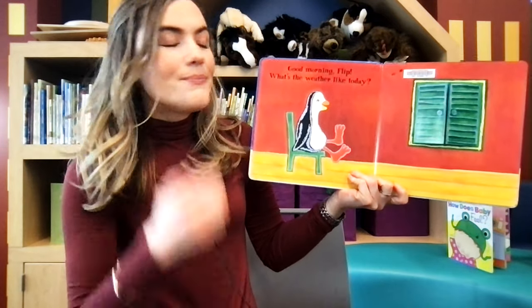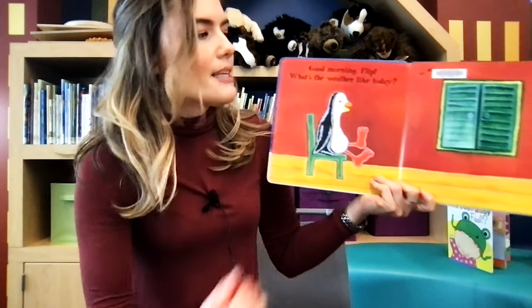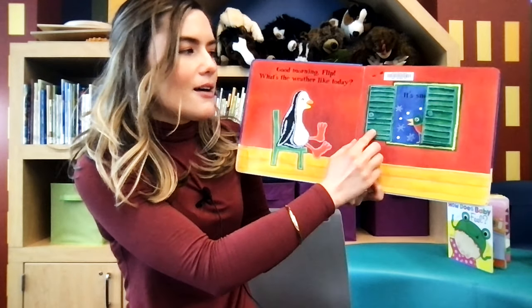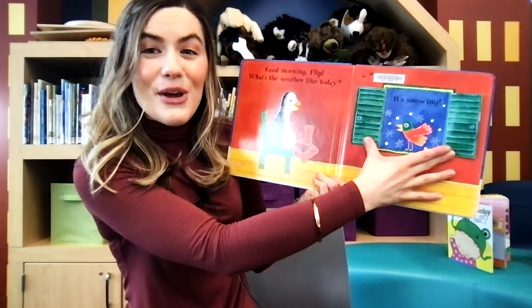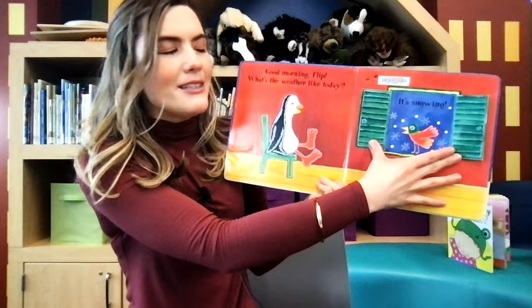Good morning, Flip. What's the weather like today? Let's go over to the window and find out. Let's open the shutters. What do you see? It's snowing.